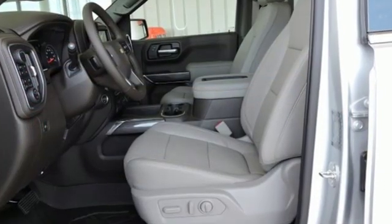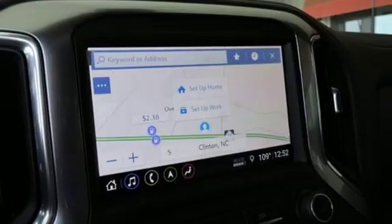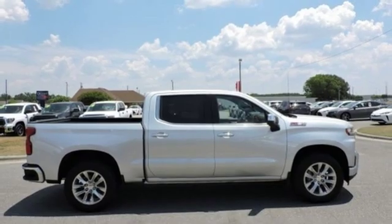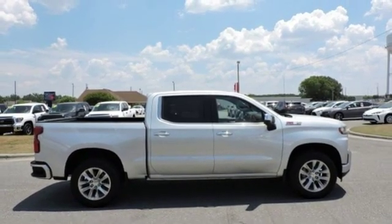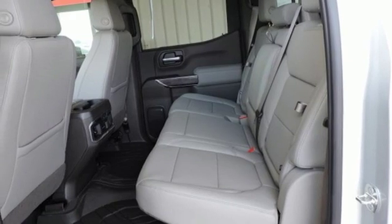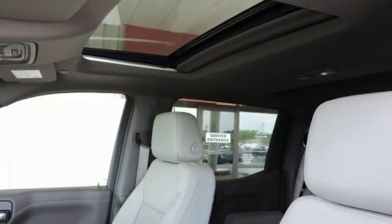It's well equipped with the features you need: streaming audio, power heated mirrors, heated and ventilated leather bucket seats, streaming video feed rear view mirror, Wi-Fi hotspot, dual zone climate control, automatic transmission, trailer brake controller, electronic shift on the fly, and V8 engine.